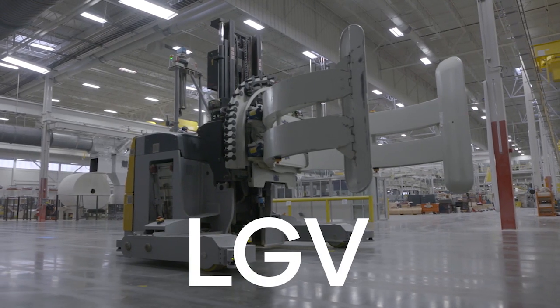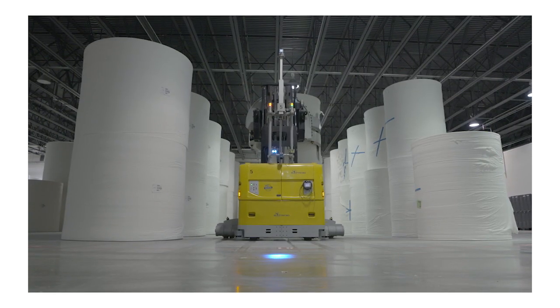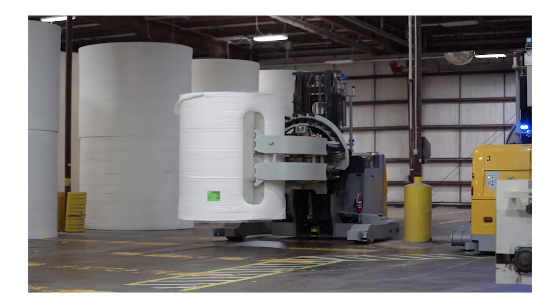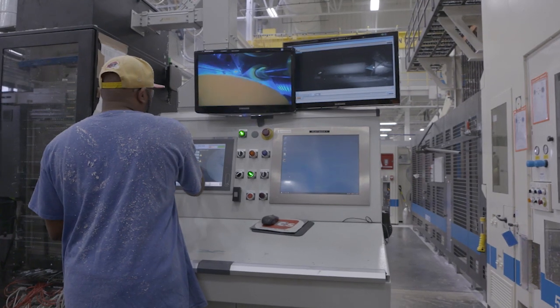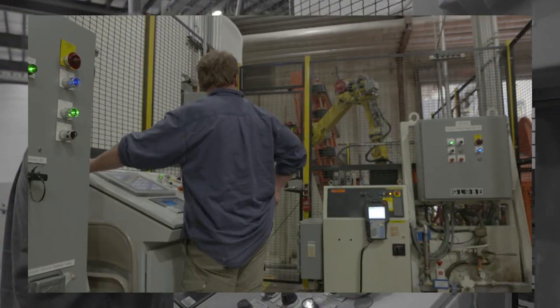An LGV is a laser-guided vehicle that's being navigated with a laser that's triangulating off of reflectors on the wall. It was very intimidating at first, I'm not gonna lie about it. And after getting some training and a lot of reading, it was a real smooth transition.